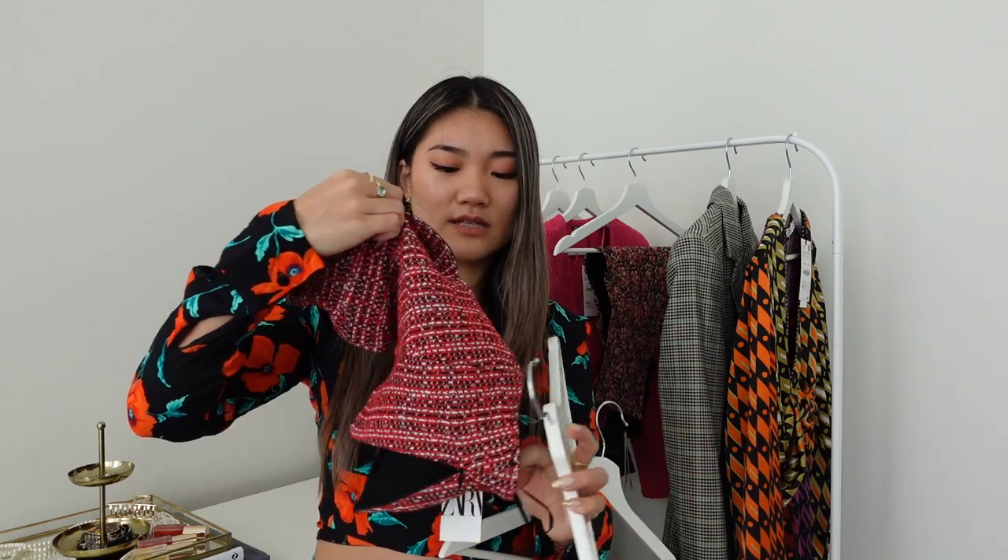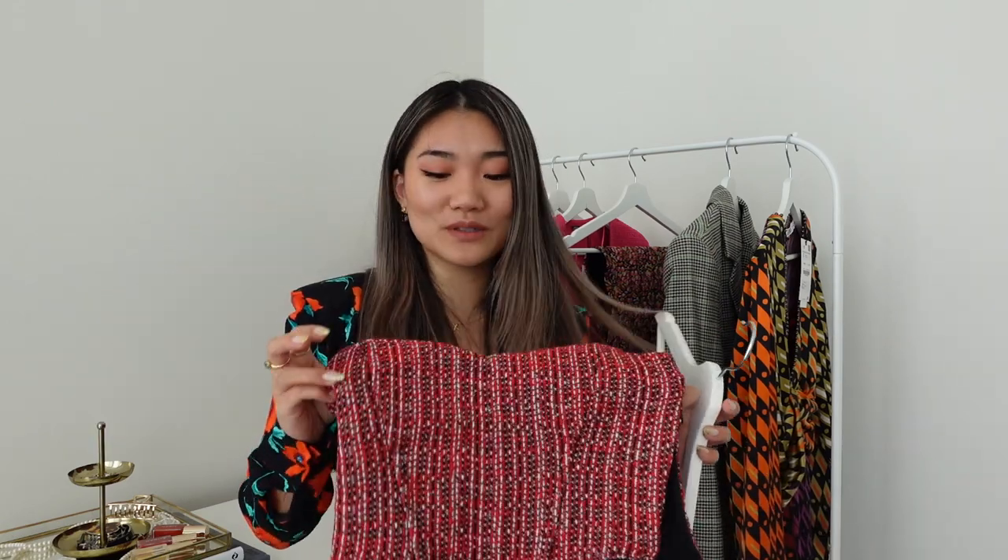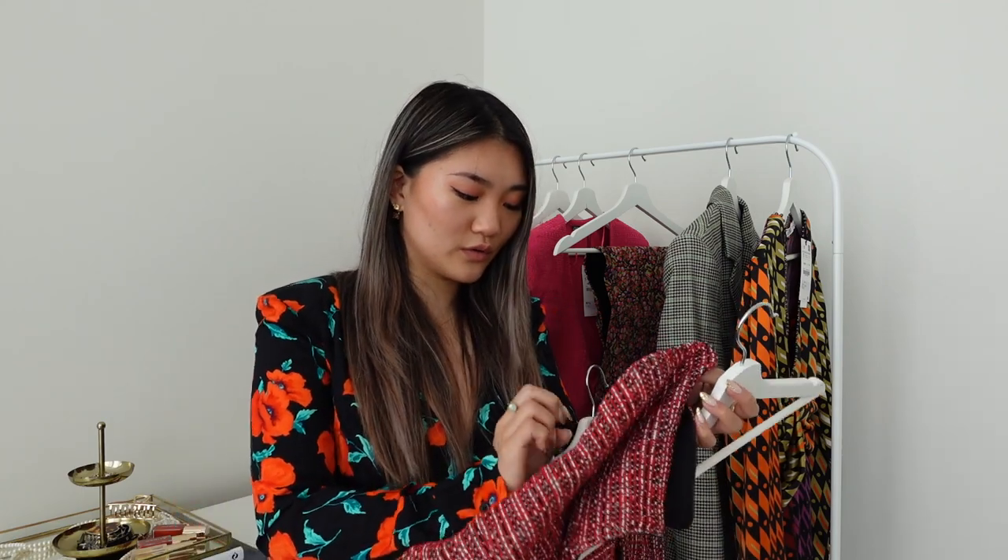This one has a zipper on the side. It definitely wasn't for my body shape. Around the rib cage it was tight, but around the cup it was loose, so it wasn't working out. I can't go size up because then it would be too big around the chest. If I size down, the zipper probably wouldn't close.